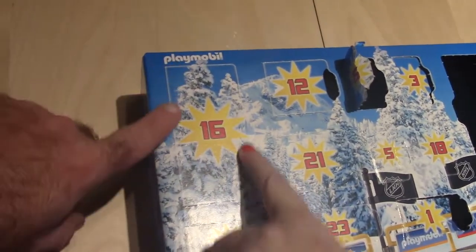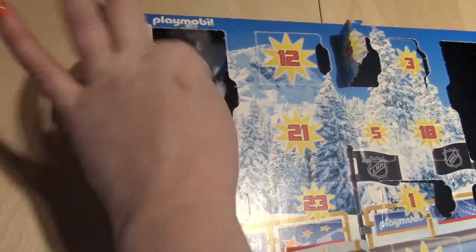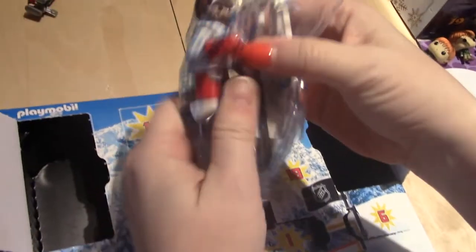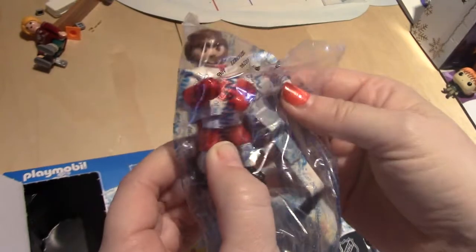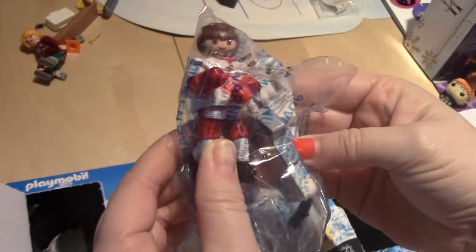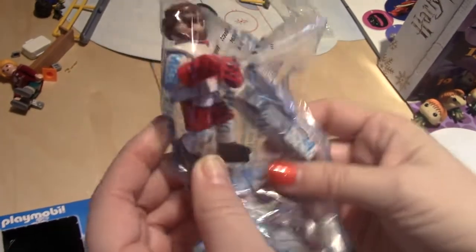Day number sixteen of Playmobil Hockey. We got another player. And look — he's got a playoff beard! He's a goalie. He's got the big gloves and stuff. Cool. He's got a playoff beard.